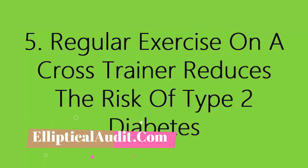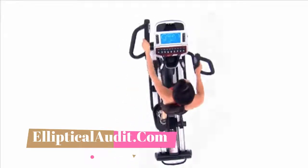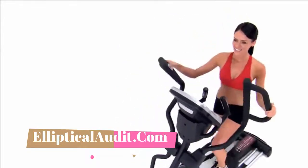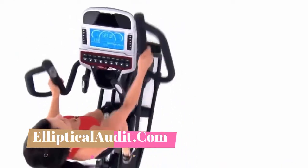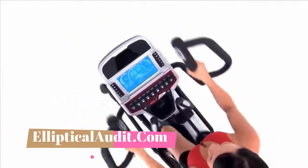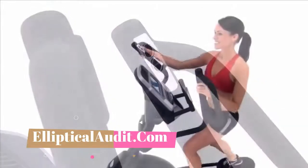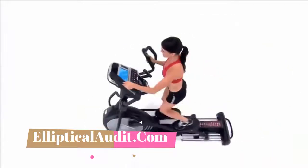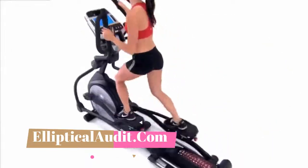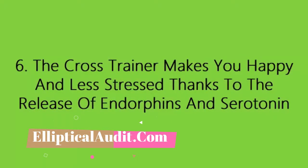Five: regular exercise on a cross trainer reduces the risk of type 2 diabetes. The elliptical trainer is among the most effective prevention against diabetes. Exercising has a positive effect on blood glucose levels — when we exercise, our muscles use the sugar stored in our body, leading to a drop in blood glucose. Exercise also makes our body more sensitive to insulin, meaning less insulin is needed to move glucose from the blood to the cells, thereby partially counteracting the effects of diabetes.